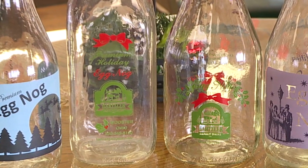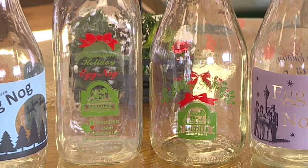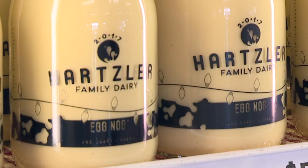We decided in 2006 that we would start making a dated collectible bottle, and every year is a different bottle, so we have a lot of fun every year designing new bottles. We do have people that are chomping at the bit to get our newest bottles, and typically we run our dated bottles for the first half of the season, and then we switch to a generic bottle, which we reuse year after year.